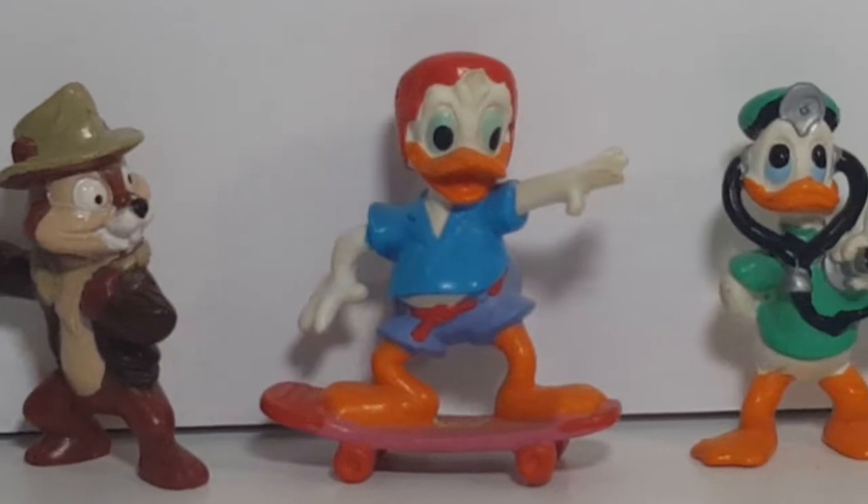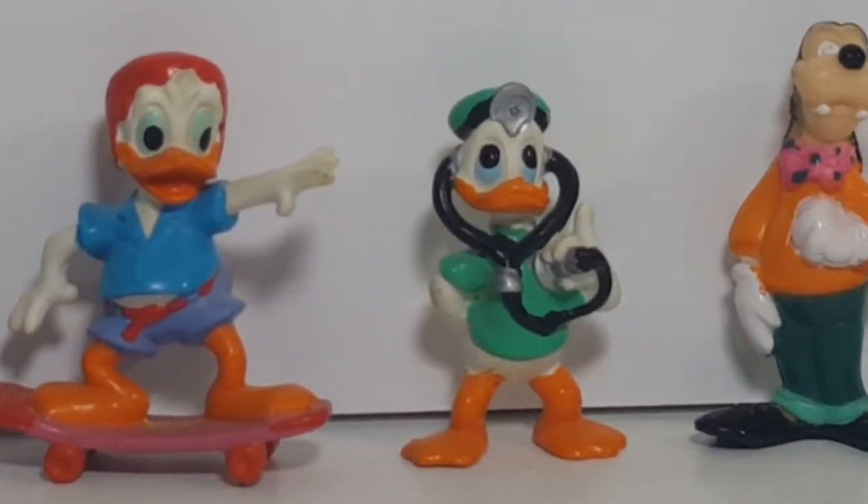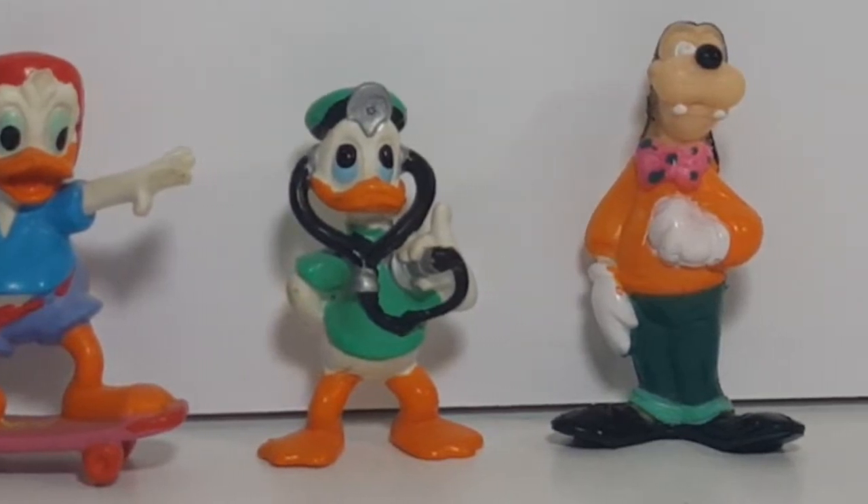So there you have it, guys — Disney Afternoon Kellogg PVC Figures. We have a lot of videos and playlists on this channel, so if you enjoy this content, make sure you click here to visit our channel, hit the subscribe button and the notification bell so you don't miss out on future videos, and click here to check out one of the many playlists we have.